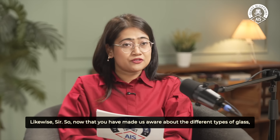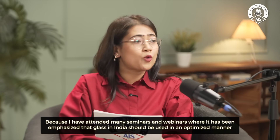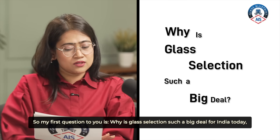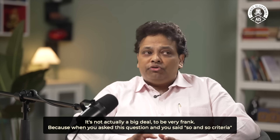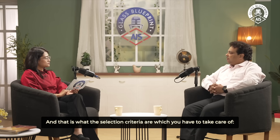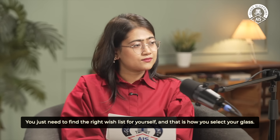Now that you have made us aware about the different types of glass, its applications and even the future trends in glass, it's time to tell us how glass can be used wisely in buildings. My first question is: why is glass selection such a big deal for India today, especially for building exteriors? It's not actually a big deal — if you know the right criteria it becomes very easy. What you expect from the glass is what the selection criteria should be. You just need to find the right wishlist for yourself and that is how you select your glass.